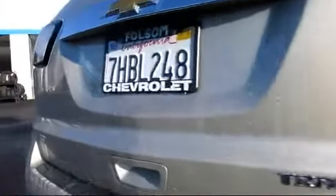It also includes Parking Sensors, a Backup Camera, a Premium Sound System, and has less than 30,000 miles on the odometer.